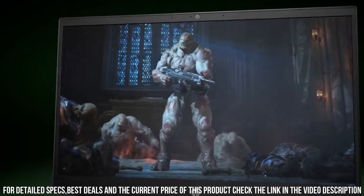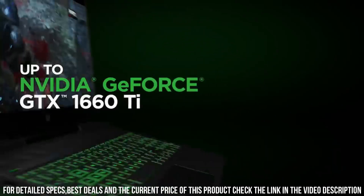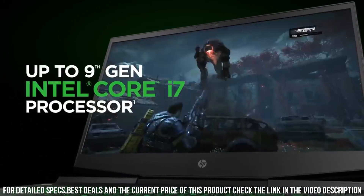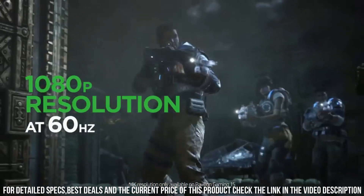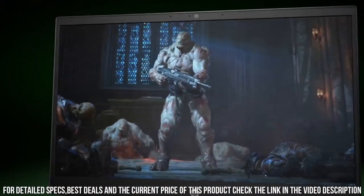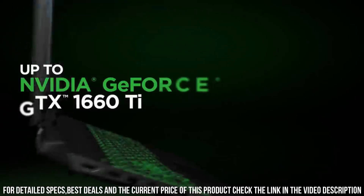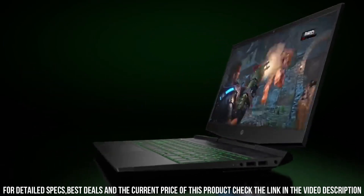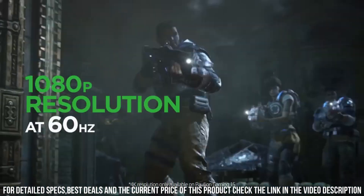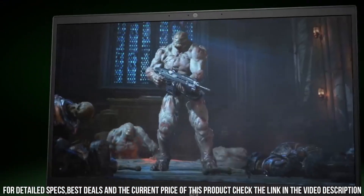Powered by Intel processors and NVIDIA graphics, the Pavilion Gaming Laptop offers exceptional gaming performance and responsiveness. It can handle the most demanding games with ease, delivering high frame rates and immersive graphics. With ample storage and memory options, you can store all your games, videos, and multimedia files without worrying about running out of space. The laptop also features an advanced cooling system to keep temperatures in check during intense gaming sessions.